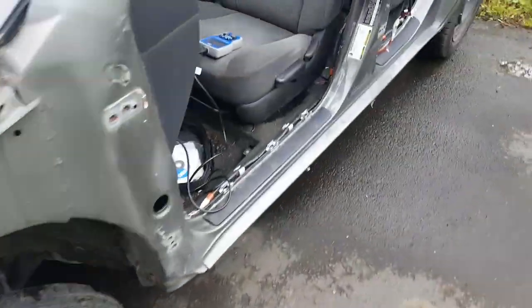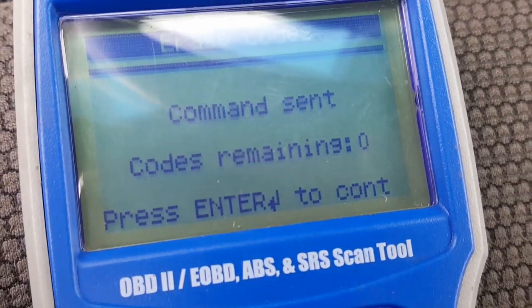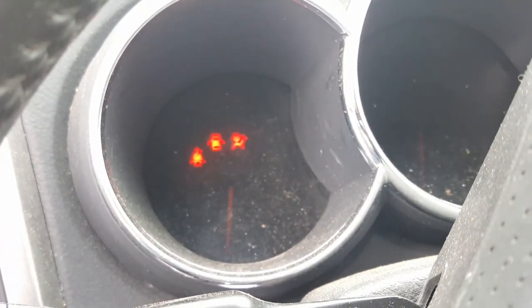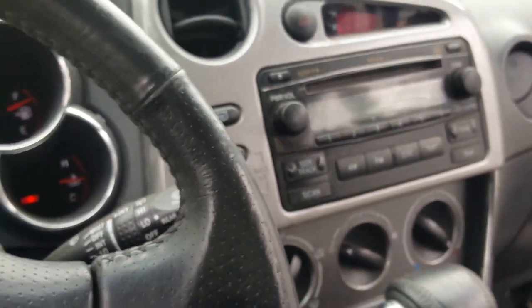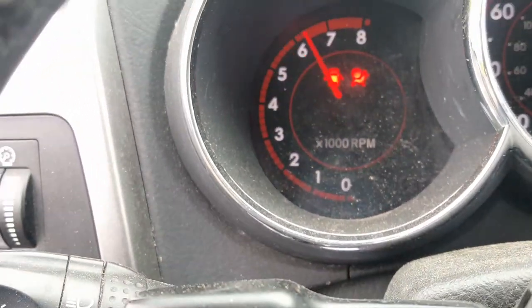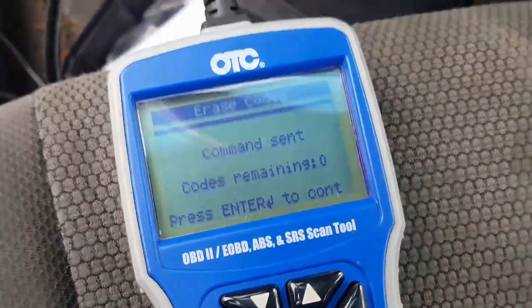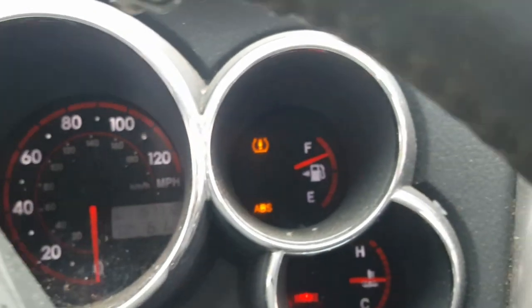I had to put in a new VVTI sensor and bypass the radiator and the transmission. All the codes are cleared so the check engine light should be off — and it is. I had the fan on to keep the engine cool, so I'll turn that off now.